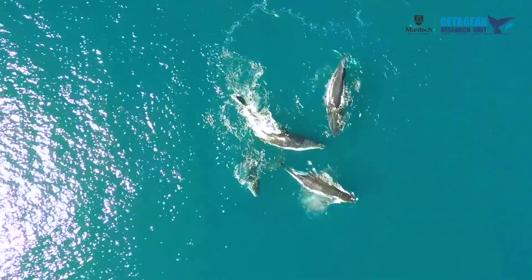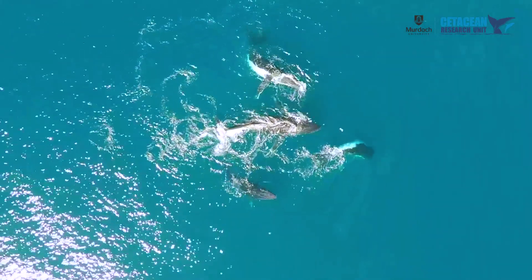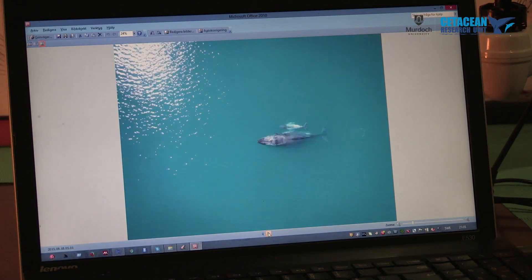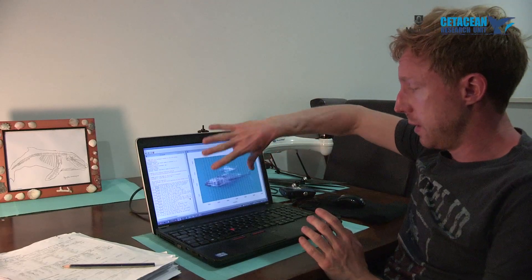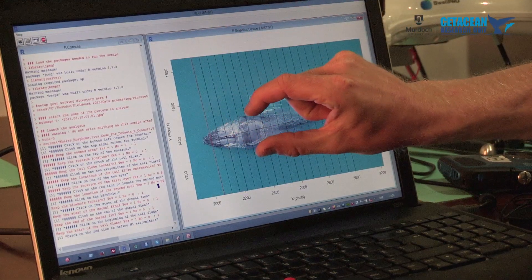Humpback whales around the world are recovering at a remarkable rate from the whaling era. The ones along the western coast of Australia are recovering at 10% per year, which is remarkable for a long-lived, slow-breeding animal. Under our research permit from the Department of Parks and Wildlife, we're permitted to measure 200 whales. From the pictures we can measure the length and width of the whale, which we then use to assess body condition.